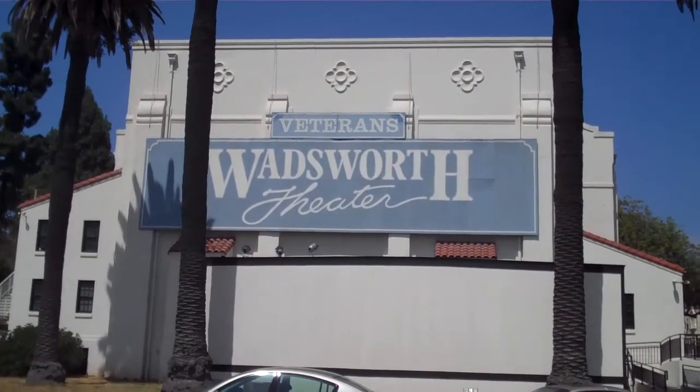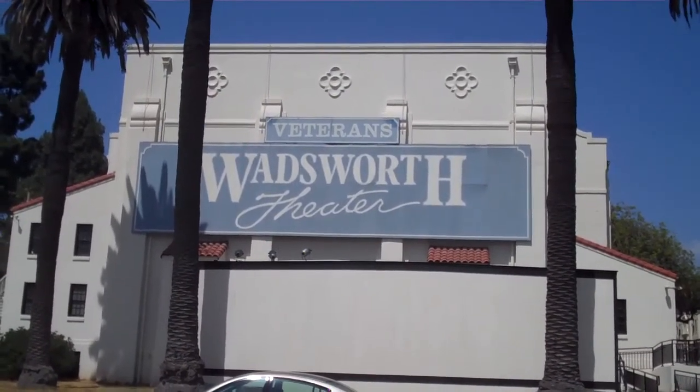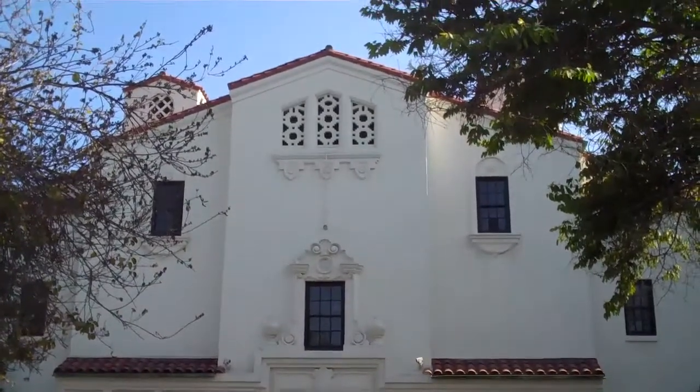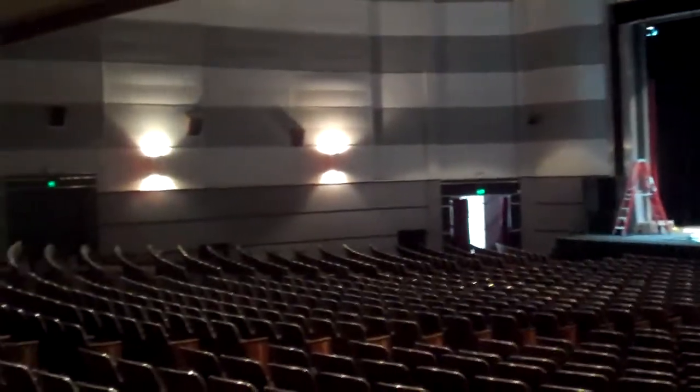There are plenty of other historic buildings on the VA property in addition to the Wadsworth Chapel, such as the Wadsworth Theatre. The historic theatre was built in 1939, and features classic Spanish colonial revival architecture. The Wadsworth has played host to Broadway shows, concerts, movie premieres, and more.